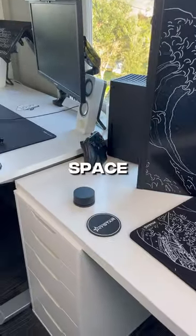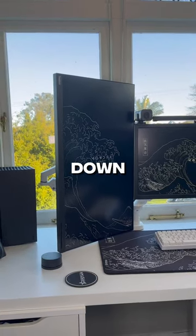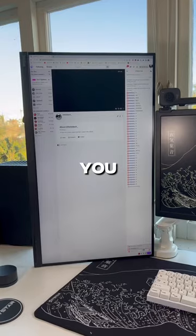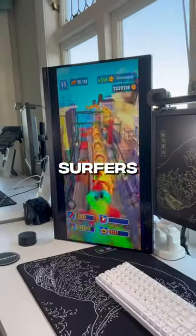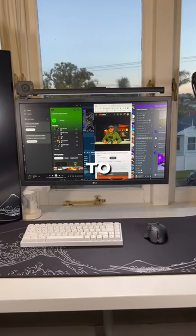It also freed up a lot of space on the side of my desk. It also helps a lot with apps where you can scroll down, such as Discord, Spotify, TikTok, or basically just any sort of website. And if you were live streaming, it would also make it a lot easier to read chat as well. You can even play Subway Surfers on it. And lastly, it lets you split tabs on your screen way better compared to if it was horizontal.